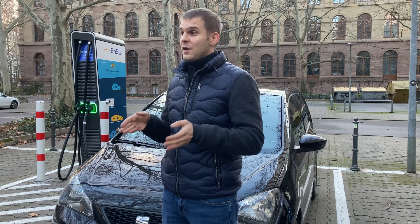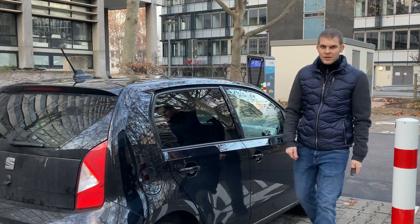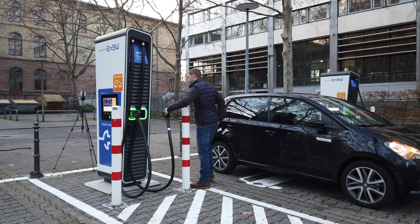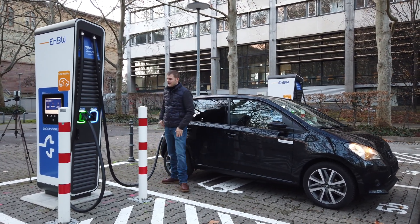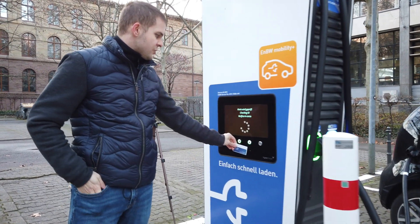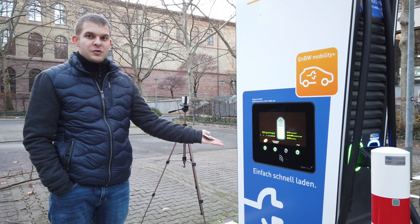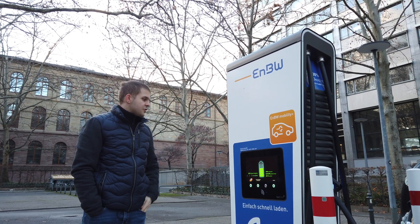Now I'm going to show you the standard situation you might already have run into. You arrive at the charging station and unlock the charge port. You walk over to the charging station and initiate the charging process — the charger simply won't charge your car. The charging will be terminated within 30 seconds, so just give it a moment and you'll see.